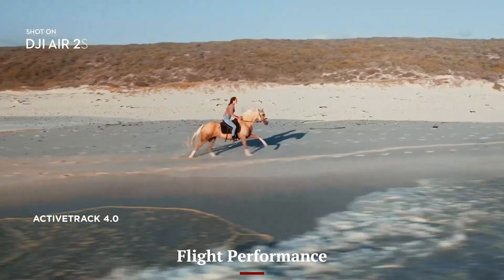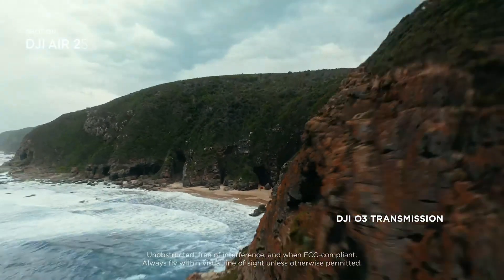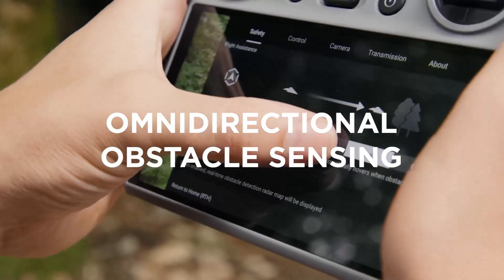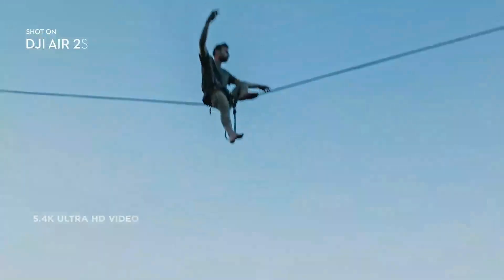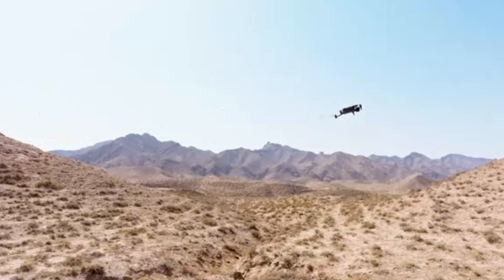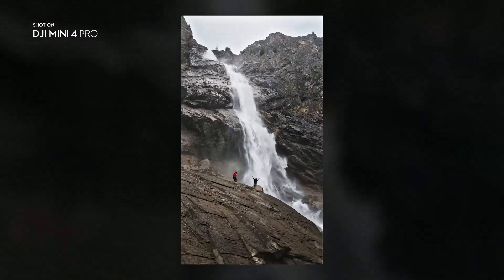Flight Performance: The DJI Mini 5 Pro features stronger motors and improved propellers, which enhance flight stability and resistance to wind. With a maximum flight speed of 57 km/h and an extended battery life of up to 40 minutes, pilots can capture more footage in a single session. The upgraded transmission system ensures a stronger and more stable connection, reducing interference while allowing for a smoother real-time FPV experience. Intelligent flight modes such as Master Shots, Focus Track, and Point of Interest 3.0 offer automation features that make capturing cinematic footage easier than ever.